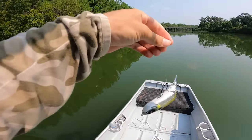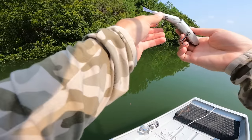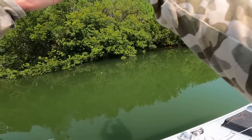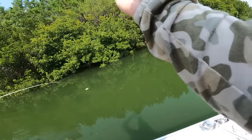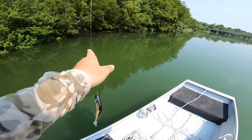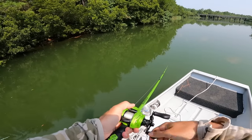Oh my gosh, I looked away — that was a sick eat! We heard a fish blow up on the other side of the bank. That fish came up and ate it — that was insane. Maybe just need to slow it down every so slightly, or we can just get distracted every once in a while. That's what happened with yours too — you weren't even watching it.